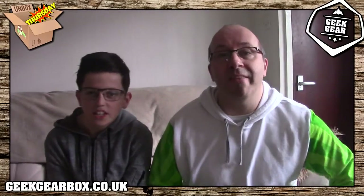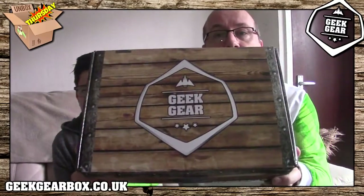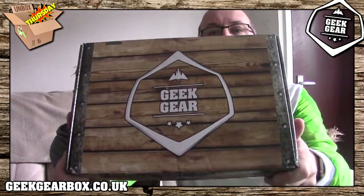Hi guys, StakeDogger here, Dr. Cooper's with me. It is time for another episode of Unboxed Thursday and this time we are opening up the new box from Geek Gear. If you watched my unboxing last Thursday you would have seen the first ever box we did from Geek Gear - it was the Wizarding World box, the Harry Potter themed box - but this is a generic, gaming, geeky, fun box of stuff.